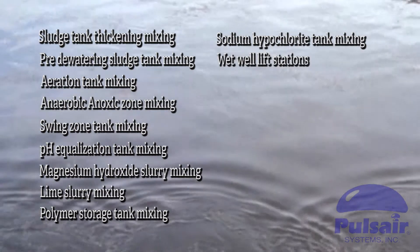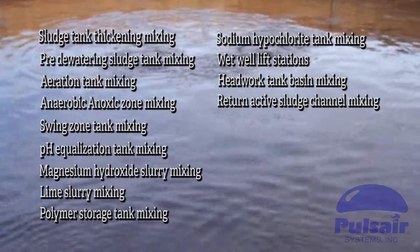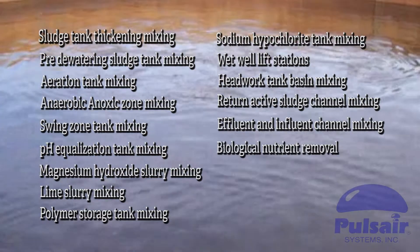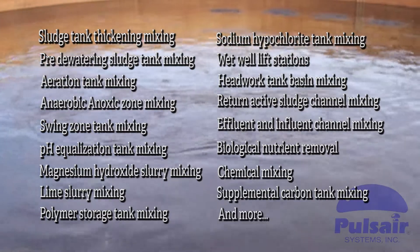Additional applications include wet well lift stations, headwork tank basin mixing, return active sludge channel mixing, effluent and influent channel mixing, biological nutrient removal, chemical mixing, supplemental carbon tank mixing, and more.